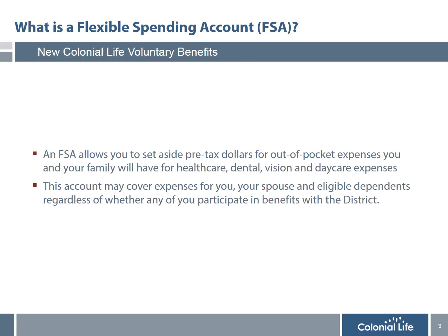I would first like to explain what an FSA account is. No matter how great of a benefits plan you have, there are always out-of-pocket expenses that are not covered, such as deductibles and co-payments. An FSA account allows you to set aside pre-tax dollars to pay for those expenses tax-free — for things like health care deductibles, co-pays, prescriptions, and doctor's visits.